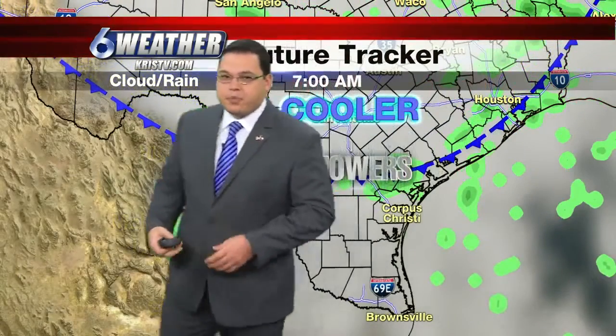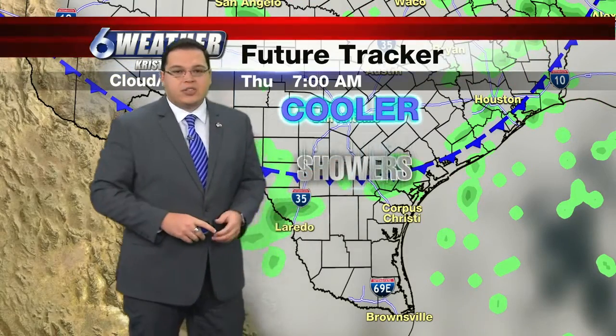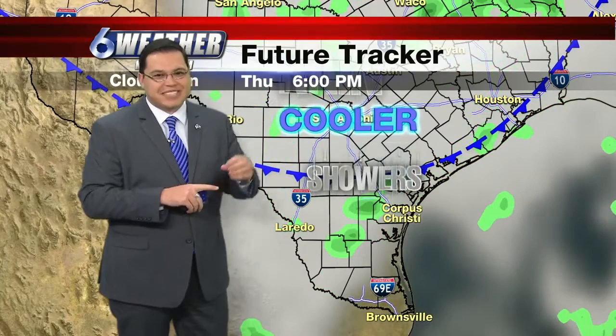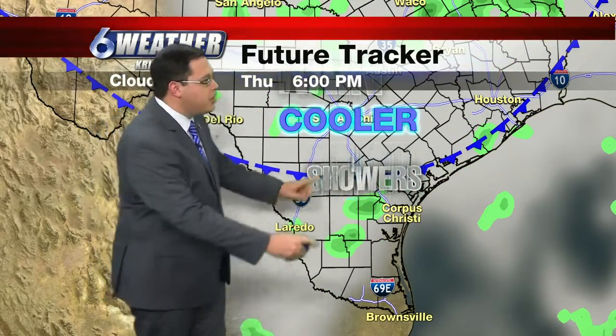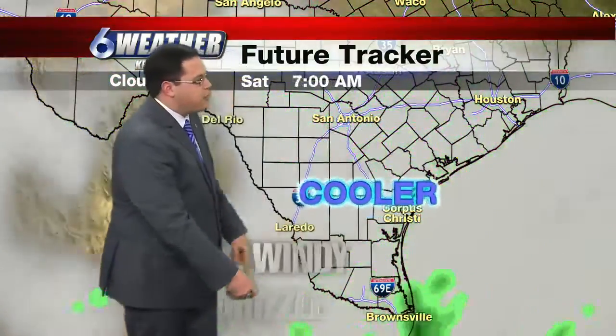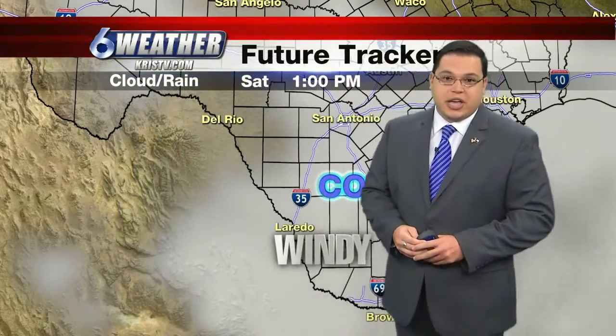Let's look at it on the future tracker. This frontal boundary could enter the northern sections of the coastal bend as we go into tomorrow — that's around Three Rivers, George West, Beeville. Those folks might get slightly cooler temperatures, lower 80s in the afternoon instead of the middle to upper 80s, with just a couple of isolated showers. Then there comes a big push — that frontal boundary will go through, and we're going to be looking at windy and cooler conditions as we head into the weekend.